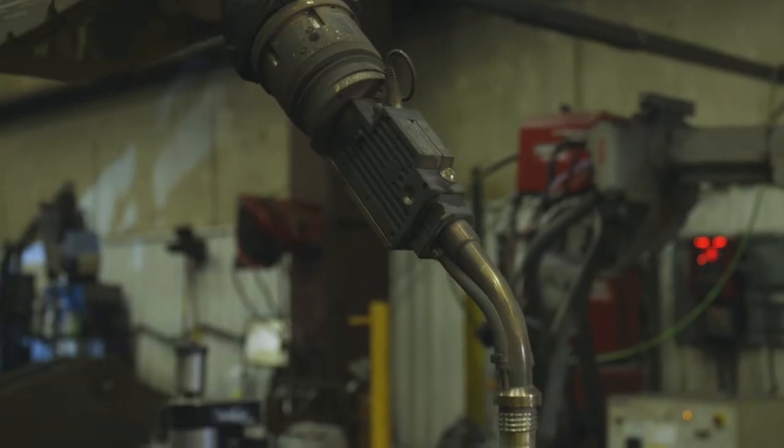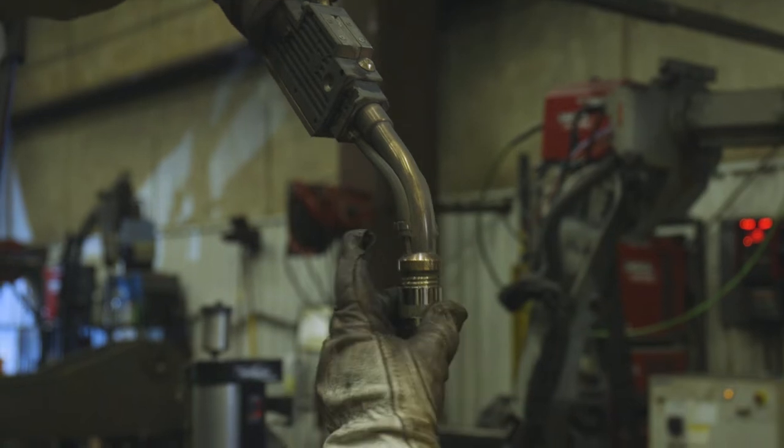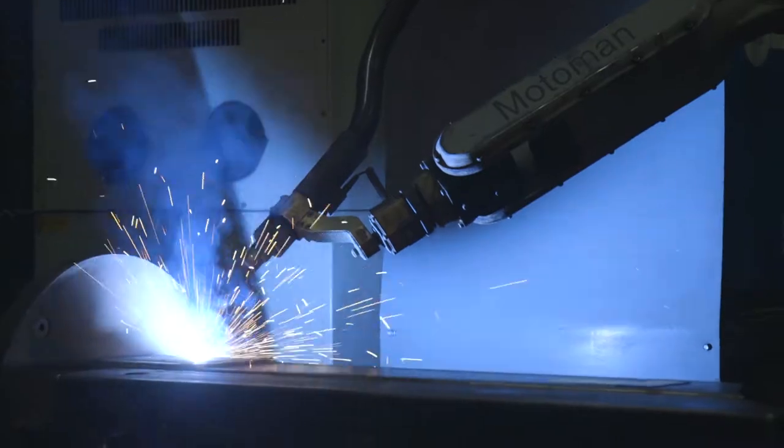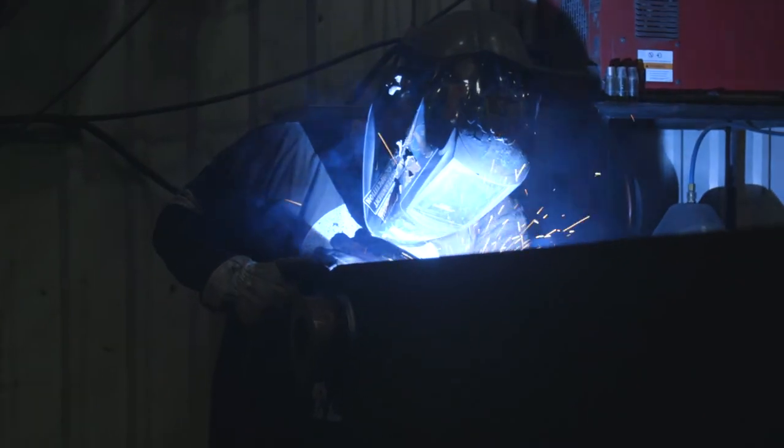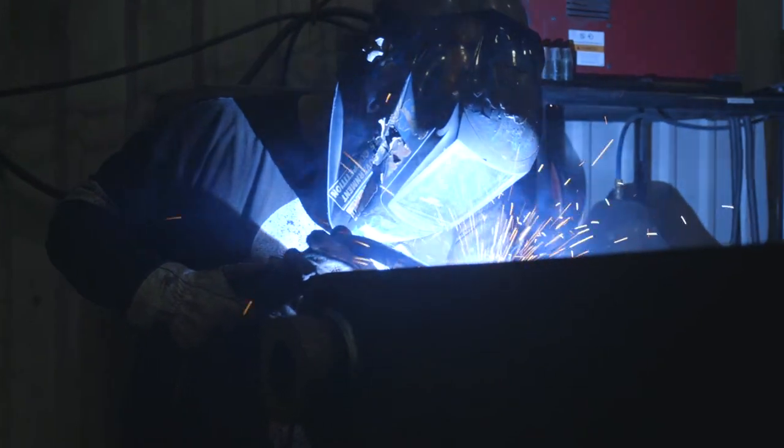I haven't changed out a cable on a robot for a year at least. The quality of the consumables like nozzles, tips, diffusers — the quality of those are great. They last quite a long time, quite a lot longer than other products that we've used.